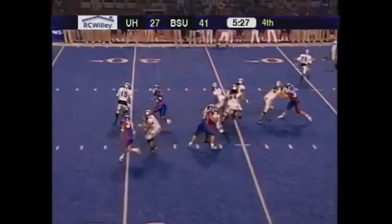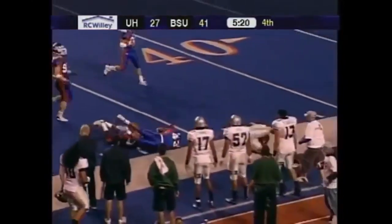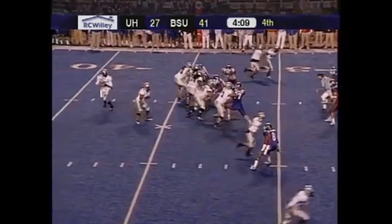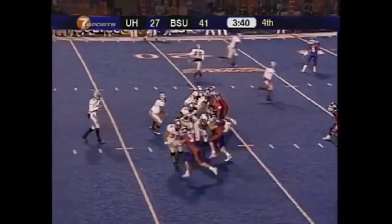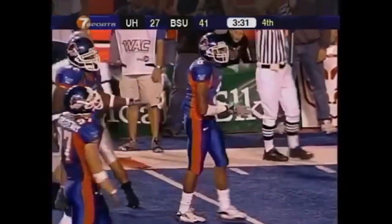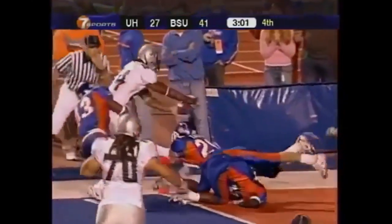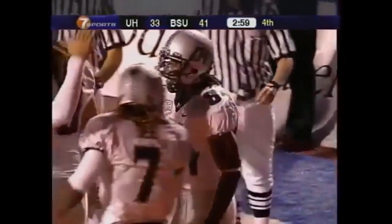First and ten at the 36-yard line. Shovel pass to Nate Ilaua — lots of room on the near side, out past midfield, tripped up by Gerald Alexander. Lots of time for Brennan — caught by Ross Dickerson at the 20. Brennan with lots of time, complete. Brennan complete to Jason Rivers and he scores, gets it across the goal line. Touchdown for the Warriors. Hawaii not done yet.